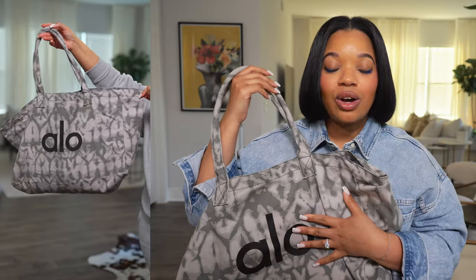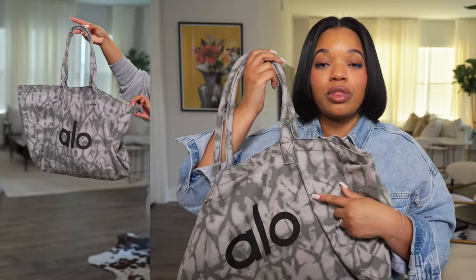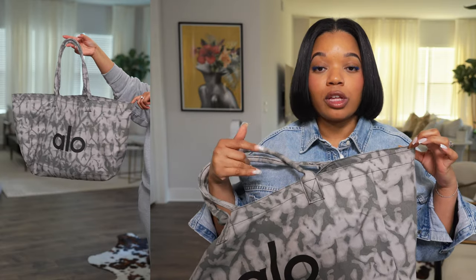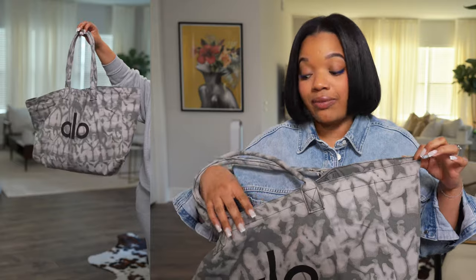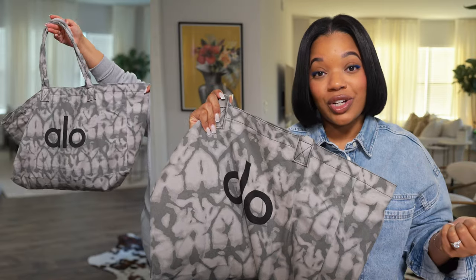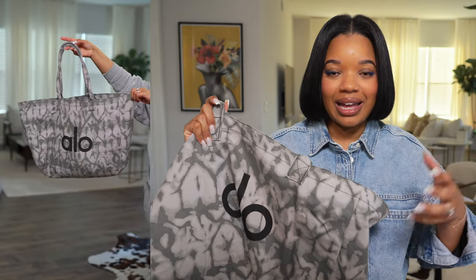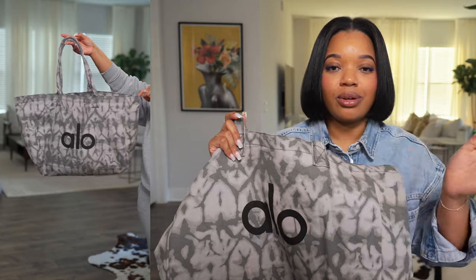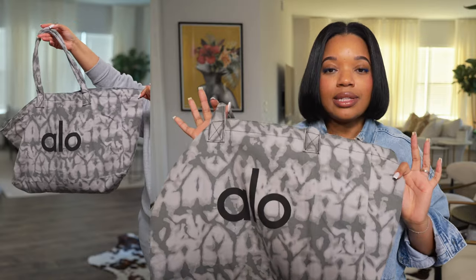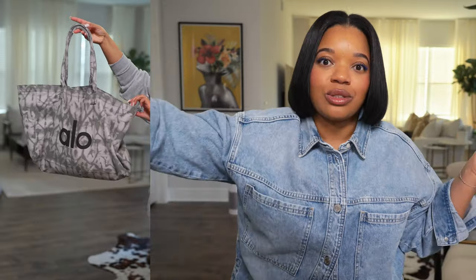I also showed you this bag I got from Alo. I'm so excited about it — you would have thought I paid for it, but it actually came with my purchase. I'm not sure if you have to spend a certain amount to get it or if they rotate the print, but it was such a nice bonus. It's really handy for doing returns or running out quickly — great to keep in your trunk or by your door. It was the cherry on top to finding the sweatsuit I love.